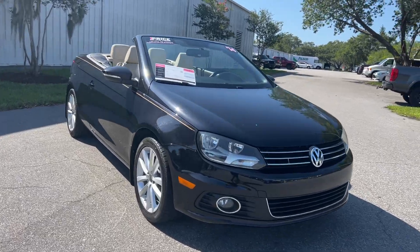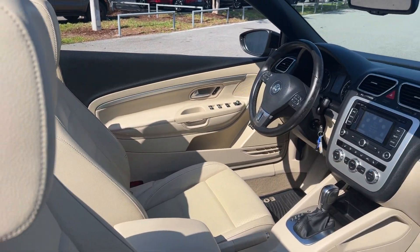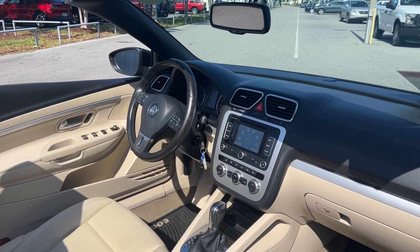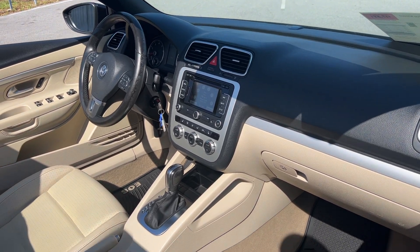This is a 2014 Volkswagen EOS Komfort, black over beige leather interior. Features include power windows, locks and mirrors, leather-wrapped steering wheel, cruise control, Bluetooth for your cell phone, CD player, heated seats, satellite radio, and automatic transmission.